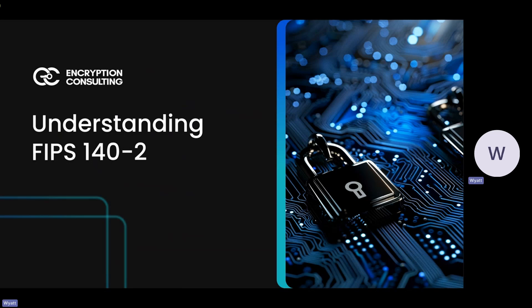Hello and welcome to this presentation on understanding FIPS 140-2. My name is Wyatt Hackthorne. I am a consultant here at Encryption Consulting, and today we're going to talk about what FIPS 140-2 is, its importance, and why compliance is so critical for organizations handling sensitive data.